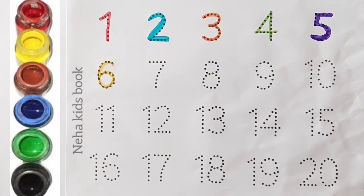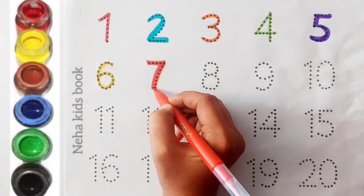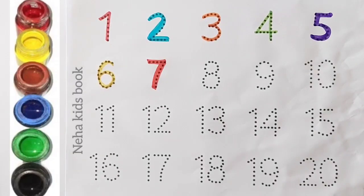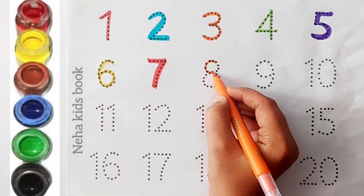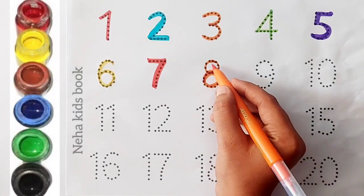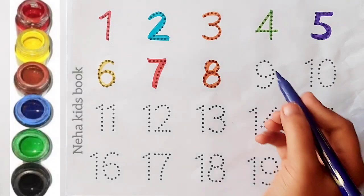Red color, seven. Orange color, eight. Violet color.